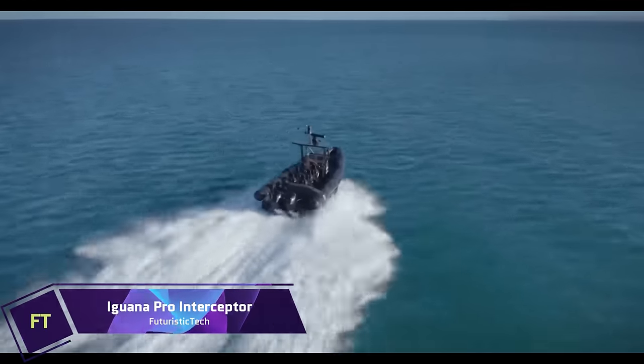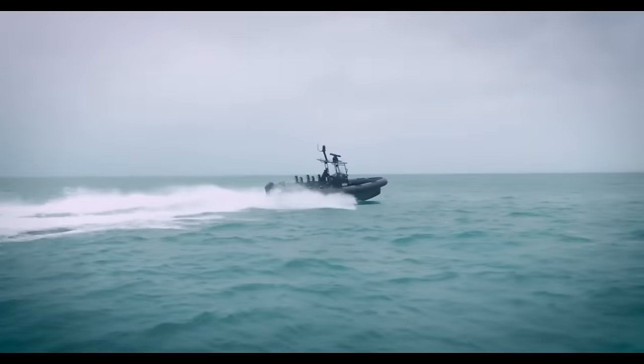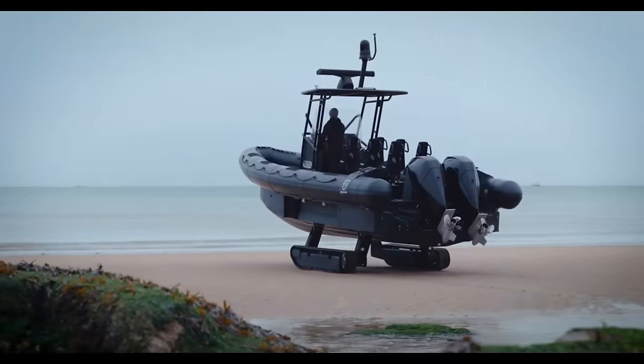No ordinary boat can compare to the ferocity of the Iguana Pro Interceptor. At 50 knots, it can rumble through the sea, and its all-terrain treads can make it creep across land. From rescue and extraction to surveillance and interception, it can handle it all.